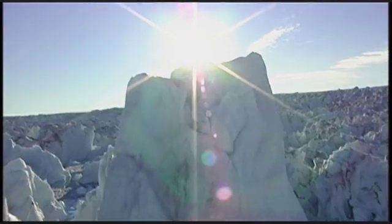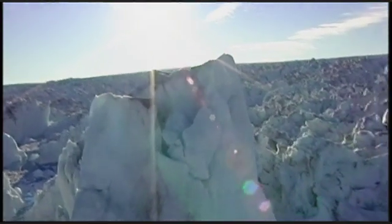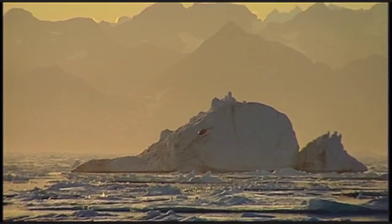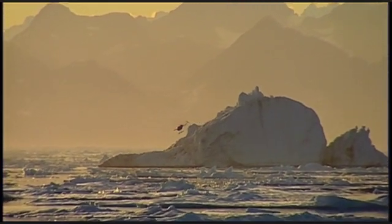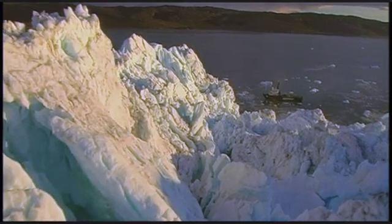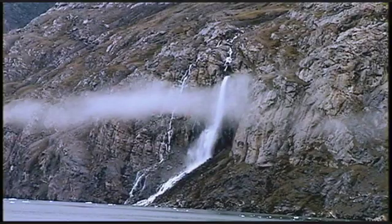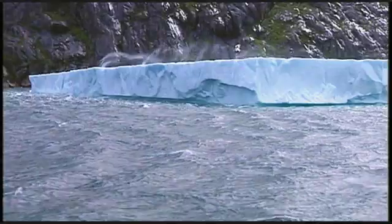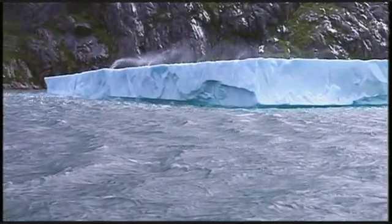Greenland is an island nation locked in what seems like a never-changing state of deep freeze. However, scientists recently discovered that this polar ecosystem is changing, and at a pace that is sounding alarm bells around the world.